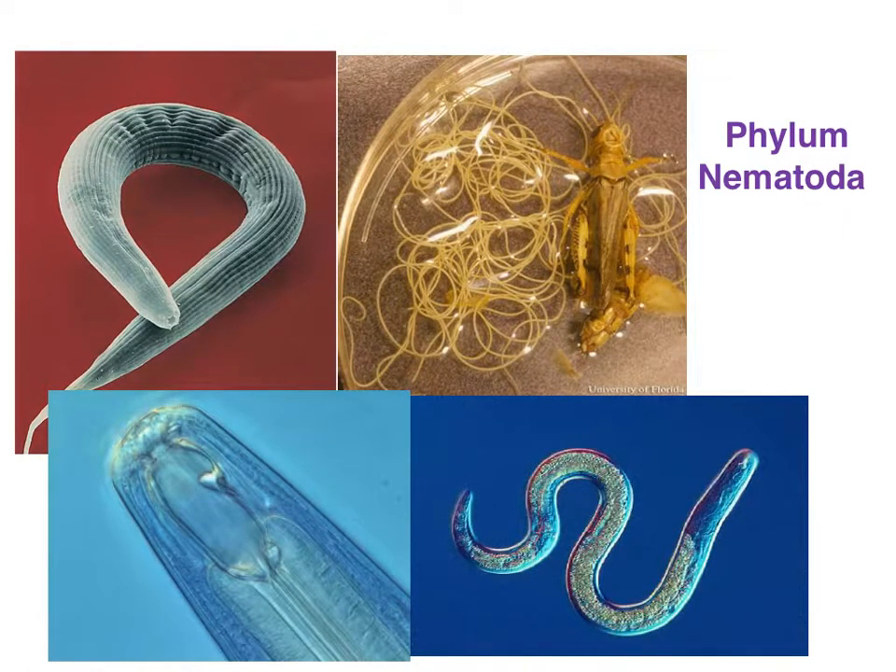The phylum Nematoda is definitely the most ubiquitous on the planet, meaning that individuals are just found everywhere. They're also the most abundant — there may not be the greatest number of species, although there are thousands of species, but you can find high numbers of individuals in extremely high densities in freshwater environments, in the soil, in marine environments. In some cases you can find up to 1 million individuals per square meter in some shallow water sediments.